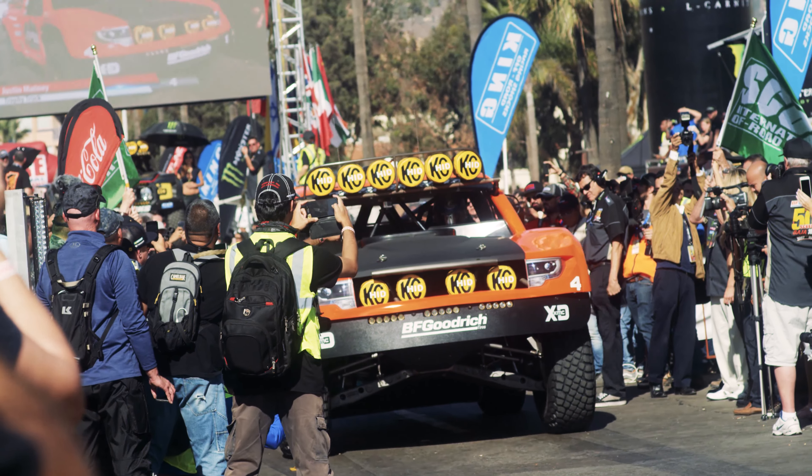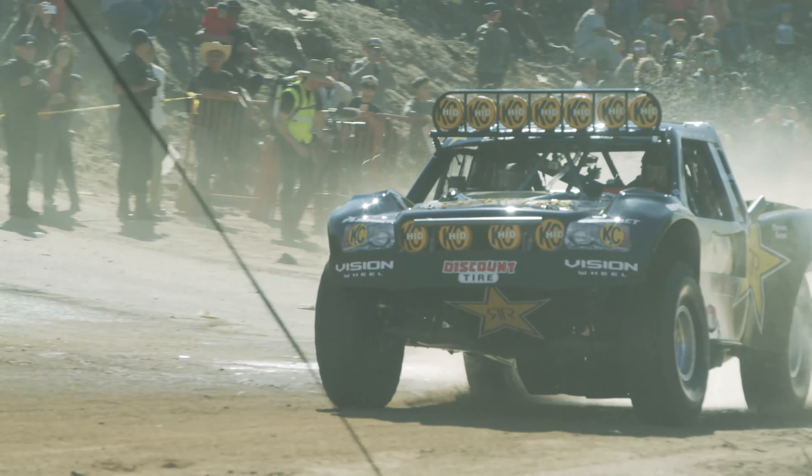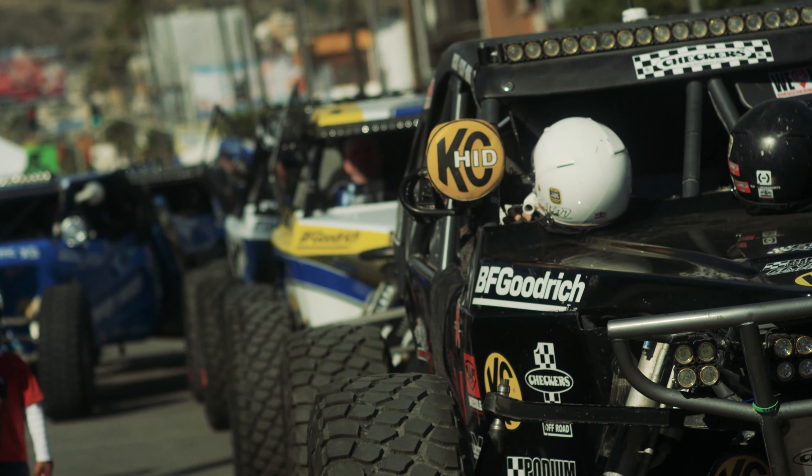With KC having created the off-road lighting market, we've been very big in off-road racing and a lot of racers through the years have relied upon KC to get them through the finish line.